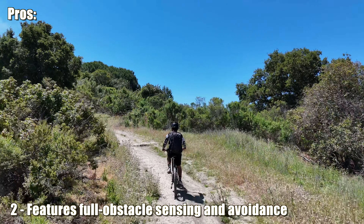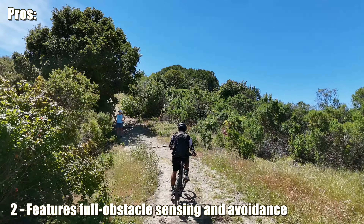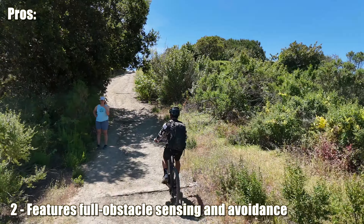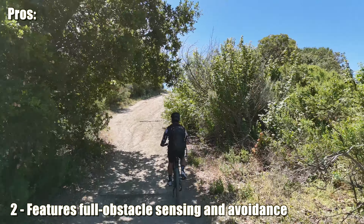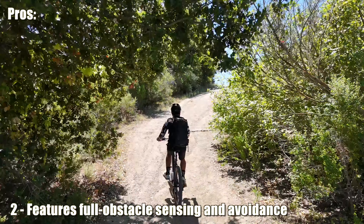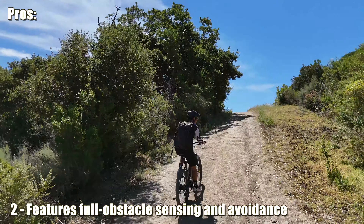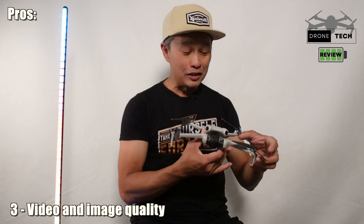Number two is full obstacle sensing. Just like the more expensive DJI drones, this one has sensing from front, back, side, and bottom, and it can process it all. It's going to keep you safe — not foolproof, since thin wires it cannot see — but for the most part it will get you flying safely and you won't be too concerned about your investment even while learning.